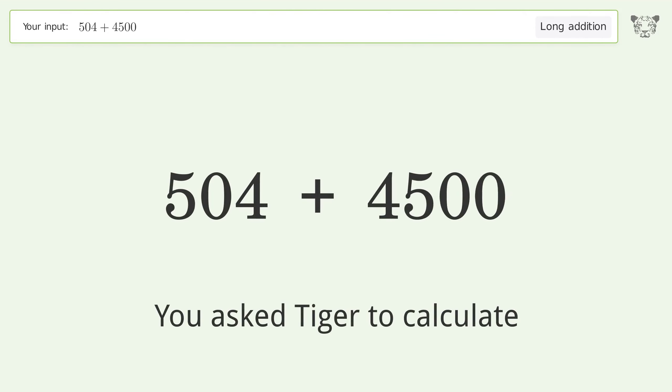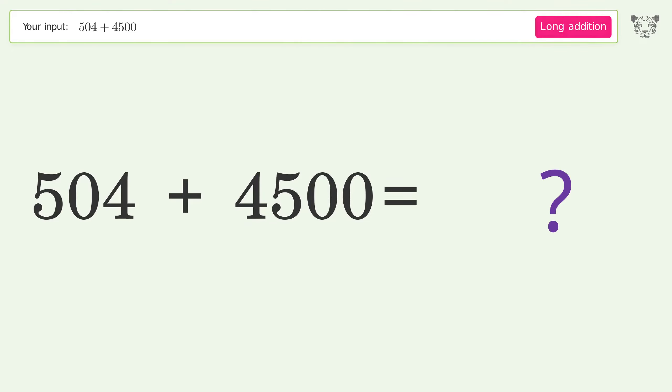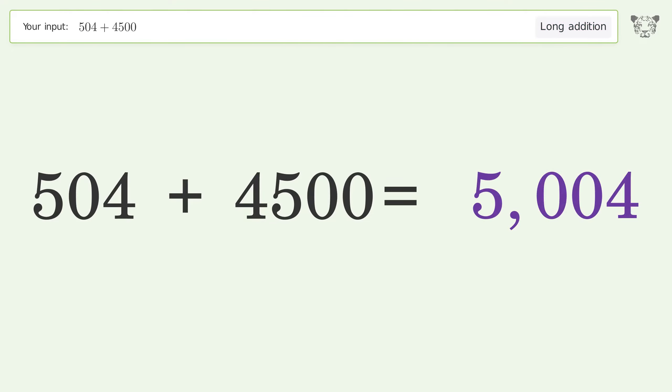You asked Tiger to calculate. This deals with long addition — the final result is 5004.